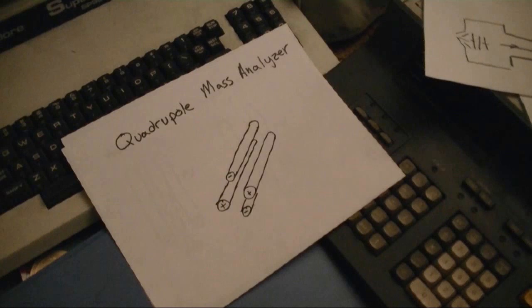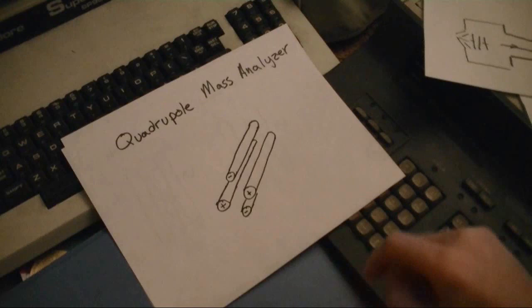Looking at the mass analyzer, we're definitely not going to be hanging that sector analyzer from a telephone pole, so we need to find some other option that's a little bit lighter. The quadrupole mass analyzer would definitely be a smaller option. The way it works is there are four rods that are 90 degrees apart and the ions shoot down the middle.